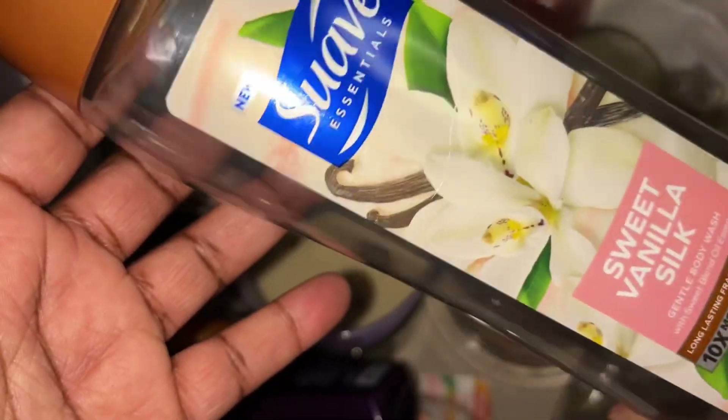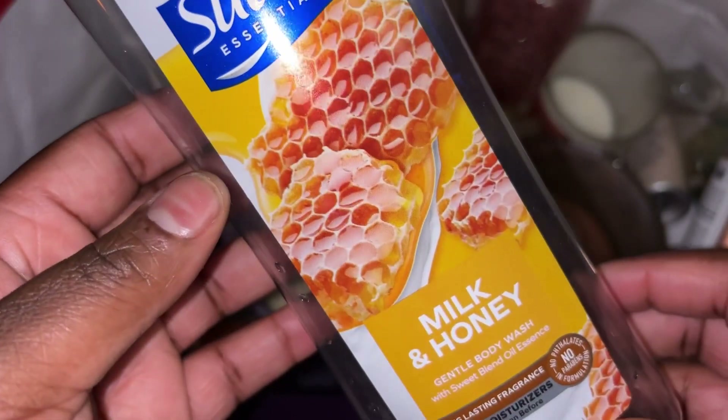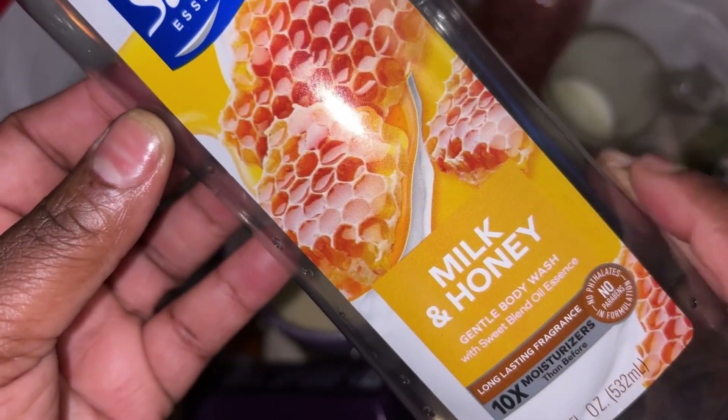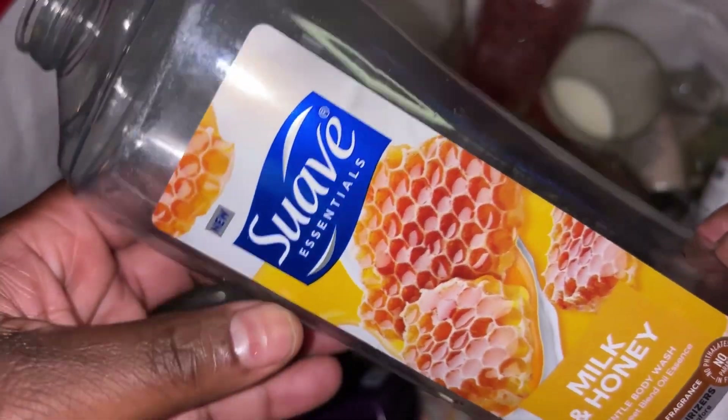Got through a Sweet Vanilla Silk by Suave body wash — really really did like it, will repurchase, didn't have any issues with it. Also got through a Suave Milk and Honey. I really like Suave body washes — this was a milk and honey, would repurchase, really really did like this scent.